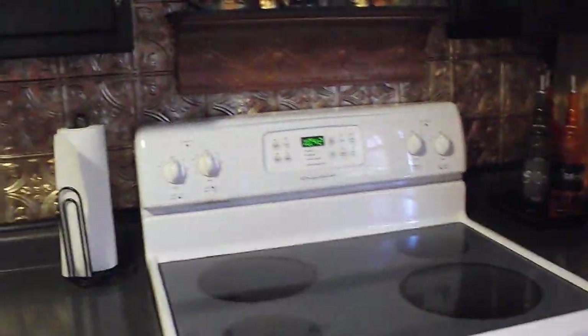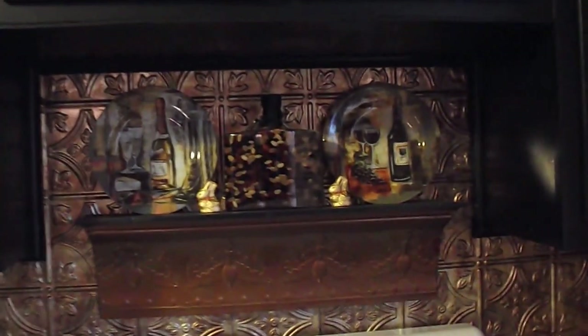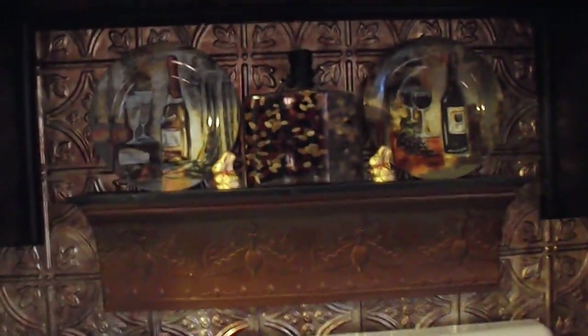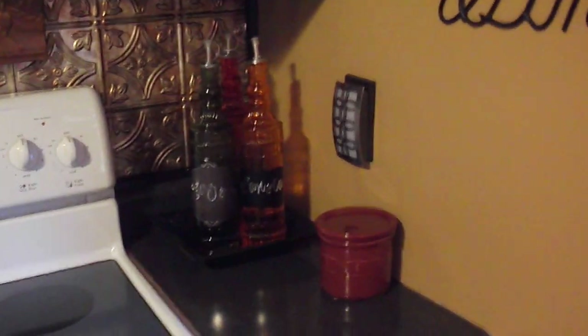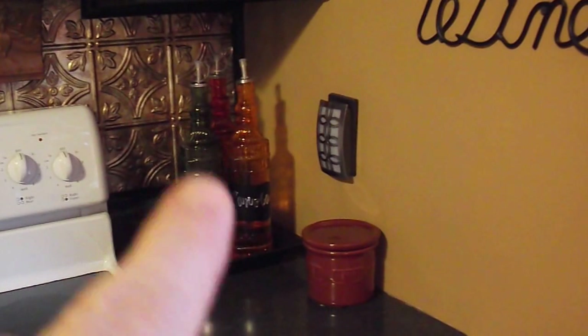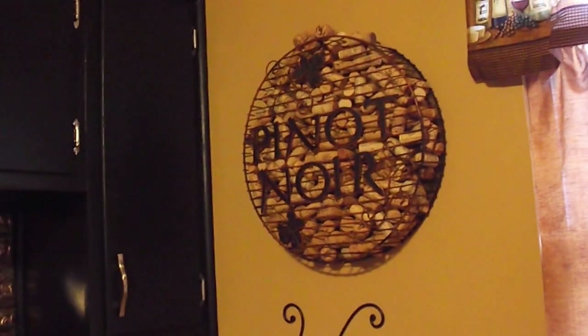And then we have our stove. Above here used to be our microwave, but it just took up so much room so we took it down. I just put up this little decorative shelf there. Over here is just the tiniest cabinet space and counter space — I just put my oils there. And then that's a little Longaberger salt crock that holds my kosher salts. And up here I just have my corks and a little cork holder.